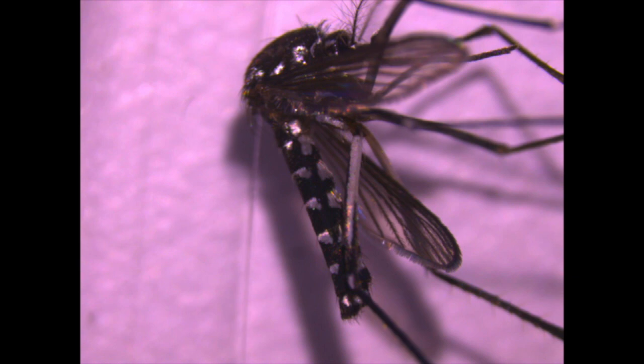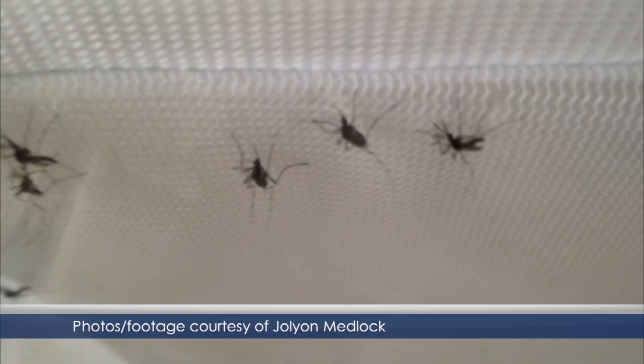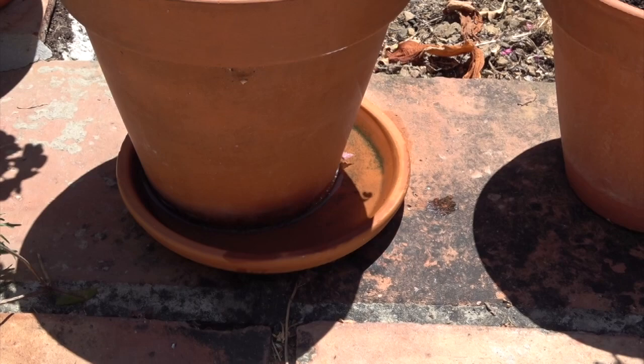The tiger mosquito was confirmed to have arrived on the rock in 2017 and was well established here by 2018. Now, two years on, the distinctive black and white striped insects are an unwelcome feature of Gibraltarian summers. But you can help reduce the number of mosquitoes and the number of bites by making sure you're not inadvertently giving them the perfect place to breed.